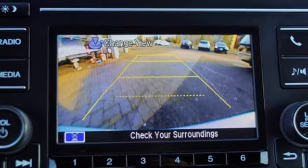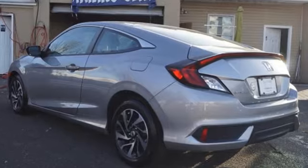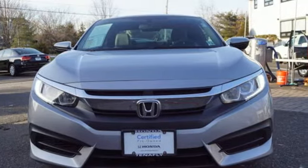Motor Trend adds: inside, Gen 8's twin-tier dash was kept, albeit significantly revised to carry on the well-liked and well-established design theme. It's a Honda, so longevity comes standard. Experience it for yourself today.